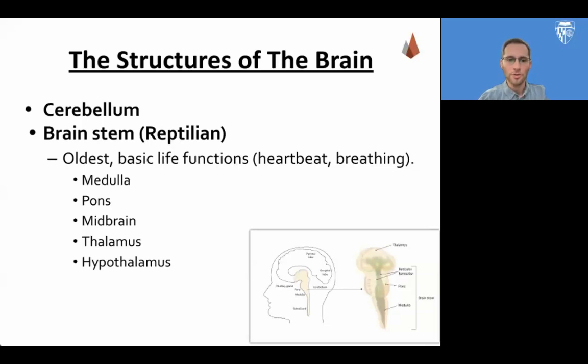The cerebellum is particularly relevant to physical movements like walking and balance. The amazing thing about these brain regions is that they coordinate movement without the need for any conscious awareness.